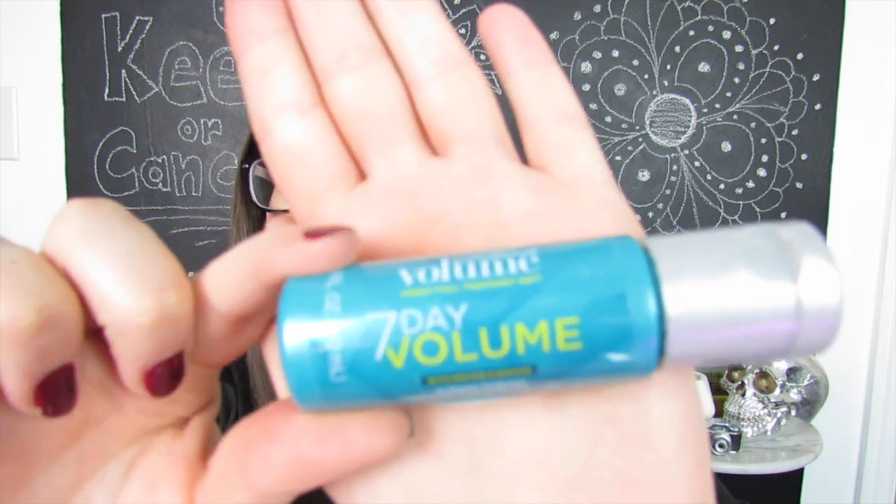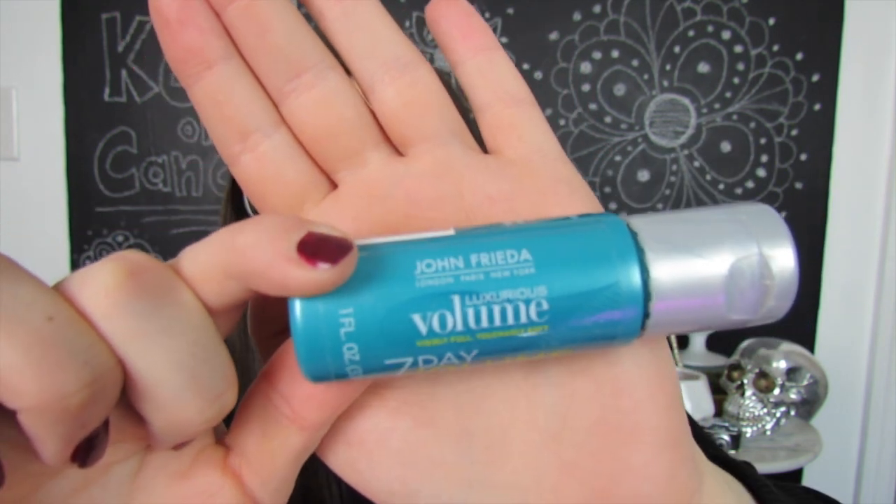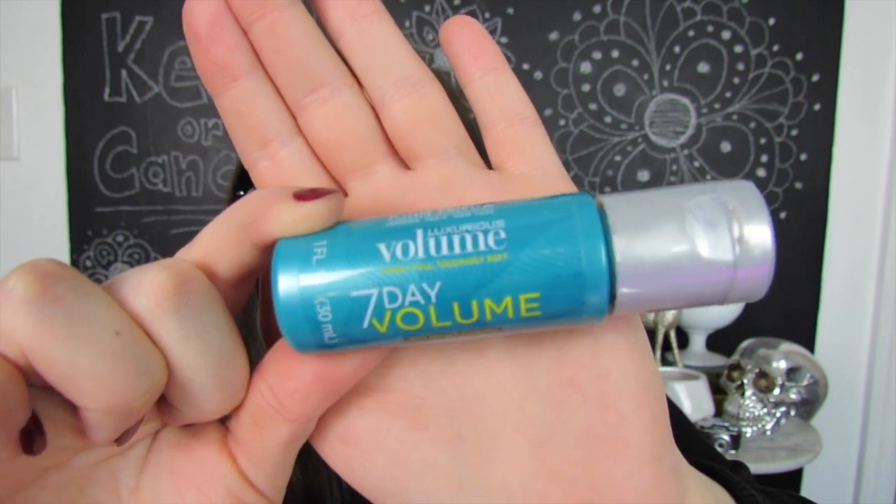Next up I'm seeing a little blue thing and this is a John Frieda Luxurious Volume seven day volume in-shower treatment. At first I thought this was a shampoo, but this is actually a treatment, so it's supposed to give you seven days of volume. You guys can probably tell that my hair doesn't have crazy amounts of volume, so hopefully this will help. It says it's supposed to amplify thickness, which I'm all about. My hair is basically just like straight cotton candy — just thin pieces — so anything that will make it a little bit more thick and luxurious, I'm definitely all about.